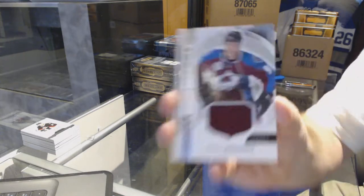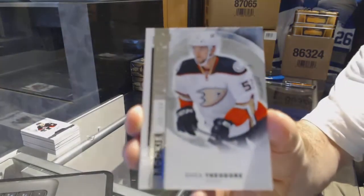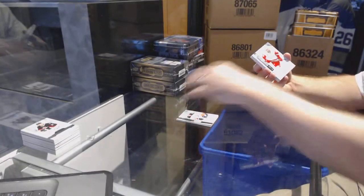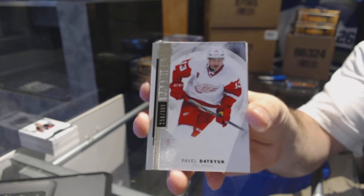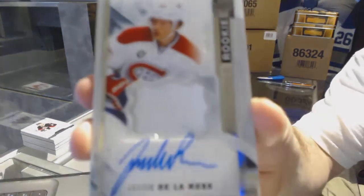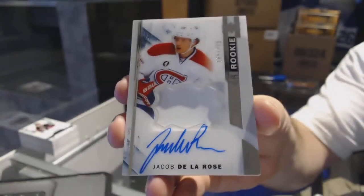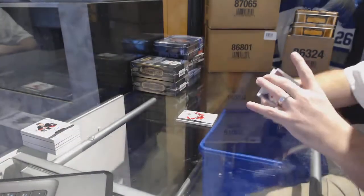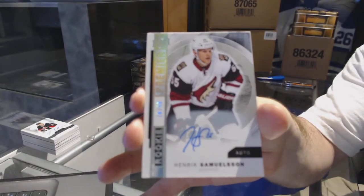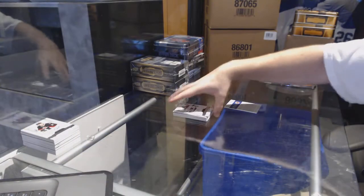We start off for the Avalanche, rookie jersey, Mikko Rantanen. For the Anaheim Ducks again, Shea Theodore, rookie to $3.99. For the Red Wings, Pavel Datsyuk to $3.99. We've got for the Montreal Canadiens, number to 375, Jacob De La Rose — looks like a multicolored patch. We have a redemption: a rookie auto number to 49 for the Coyotes, Henrik Samuelsson. And for the Minnesota Wild, $3.99, Christophe Birkner, rookie auto.